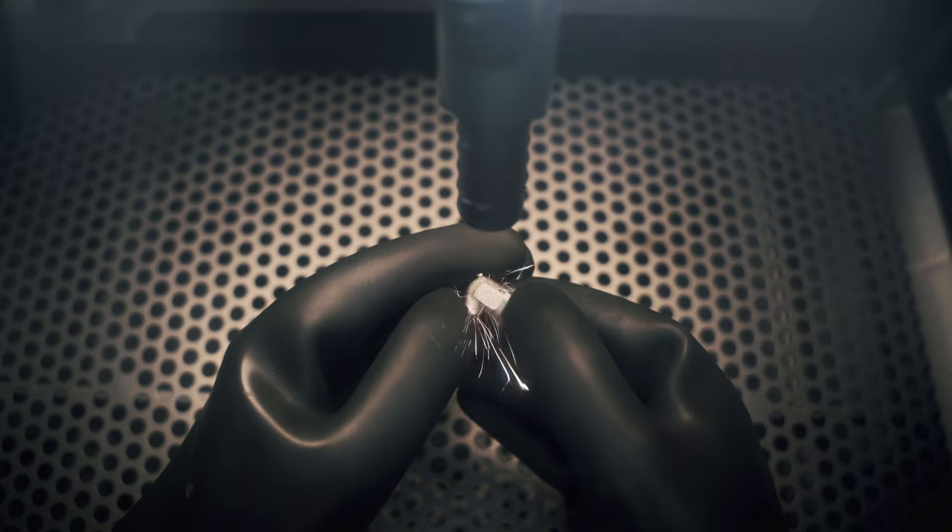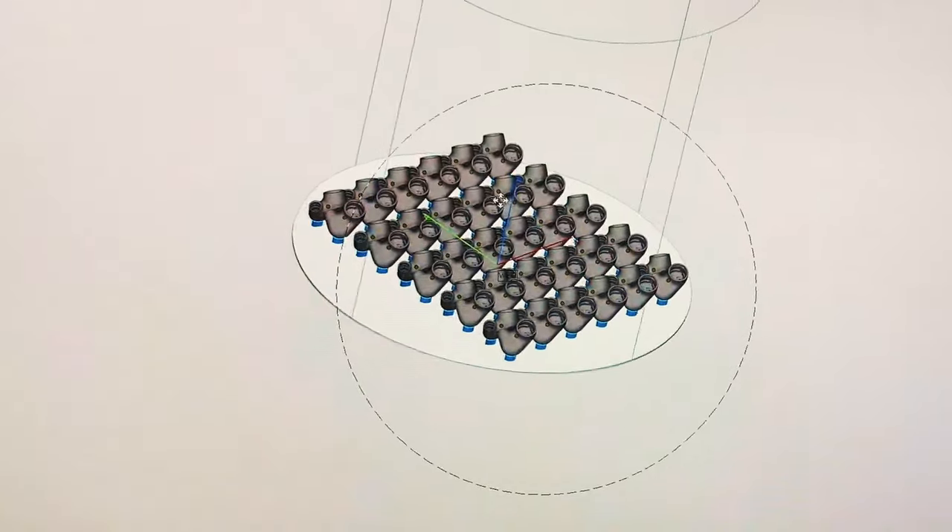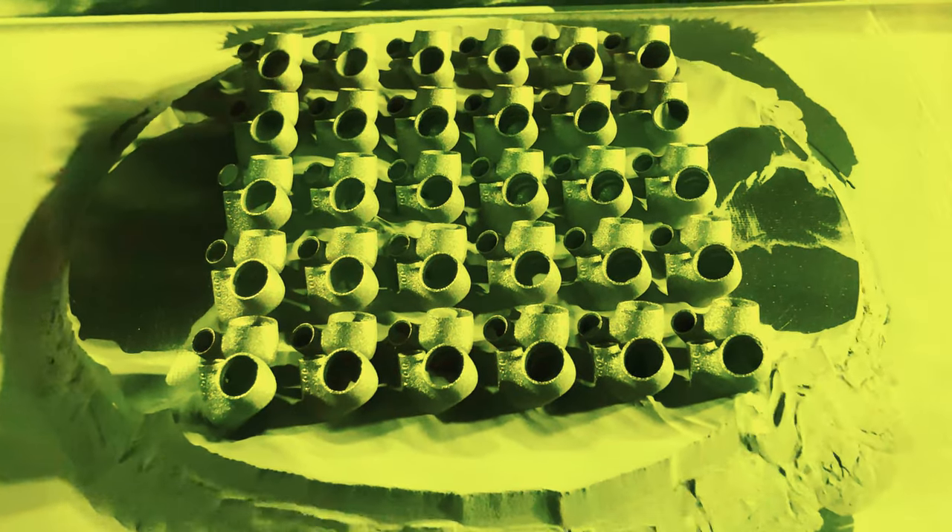The first time we heard of this amorphous zirconium was in 2018, and that actually kick-started the idea of a new in-ear line. This very premium material showed us that we could do so much more.